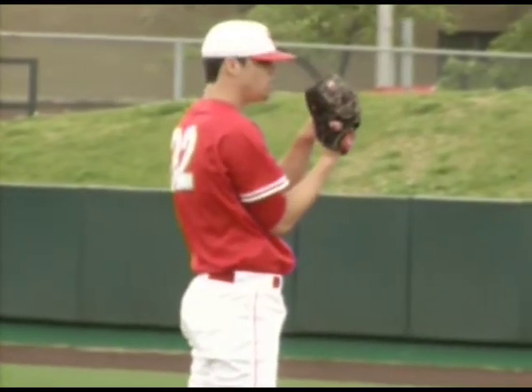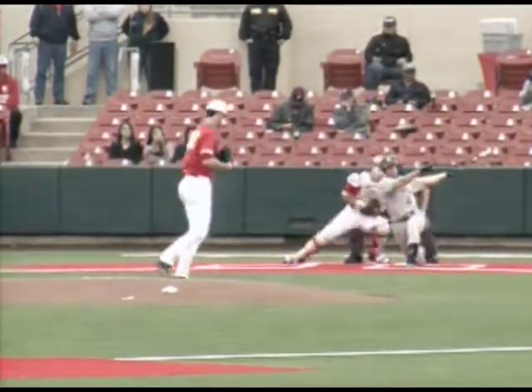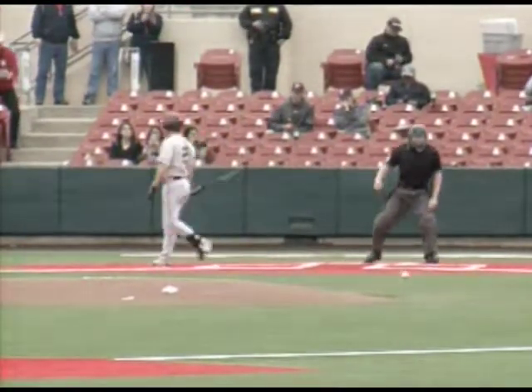The command is always the issue for West. If he has the command, he's very sharp. Here's the 1-2 pitch. Swing and a miss. He strikes out the side in the first.